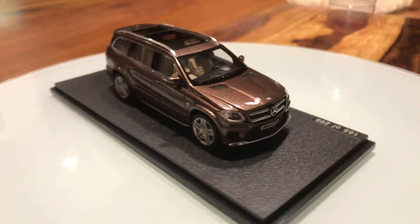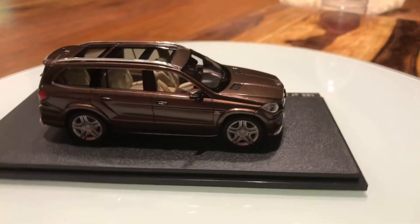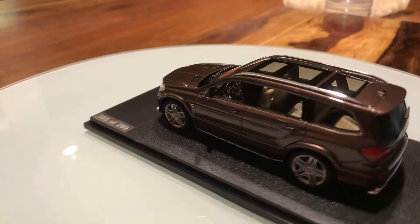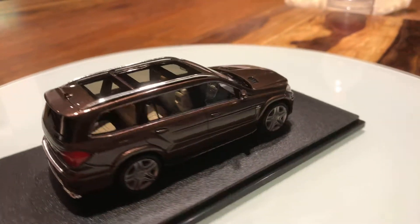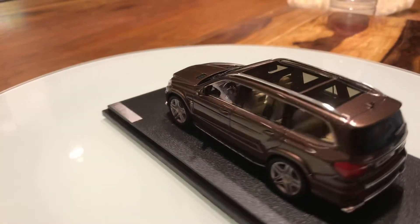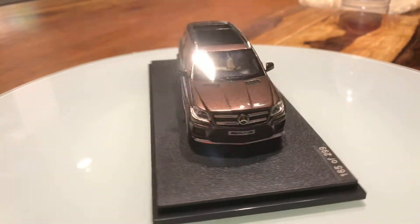This 2013 Mercedes-Benz GL63 AMG is my 9th scale model. Alright guys, don't forget to subscribe to this very interesting YouTube channel — I'll see you again very soon, goodbye!